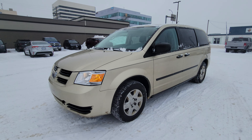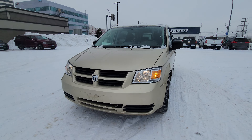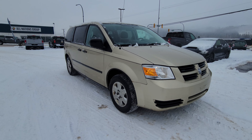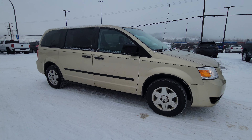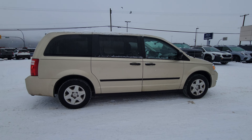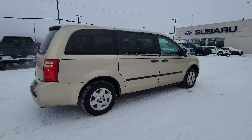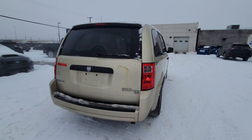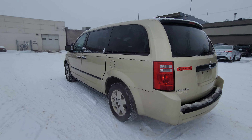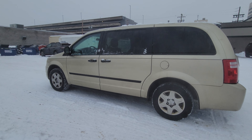Today we're taking a look at the 2010 Dodge Grand Caravan SE. It's powered by a 3.3 liter V6 producing 175 horsepower — plenty of power to haul you and all of your passengers around. It is a seven passenger van and you still have room for all of the associated sports equipment and luggage that you need to carry with it. Currently sitting at 152,000 kilometers.